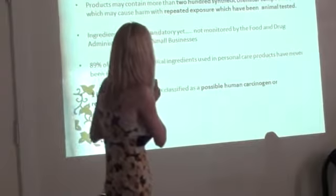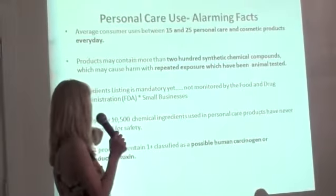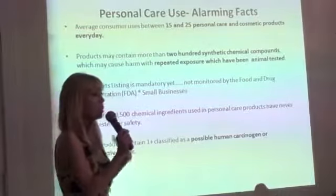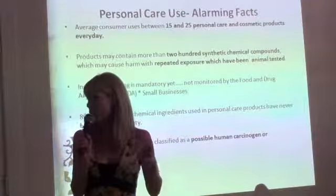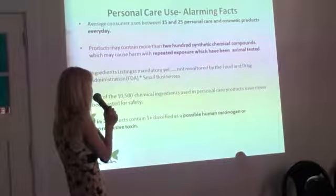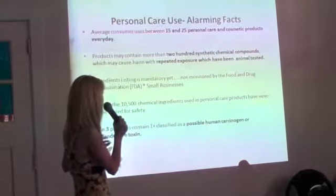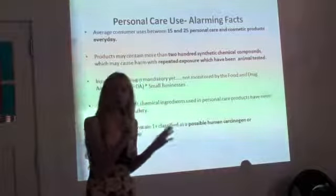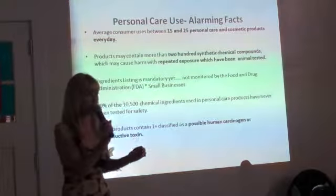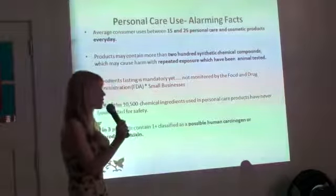So some alarming facts: an average consumer — women and men — uses between 15 and 25 personal care and cosmetic products per day. That's repeated use. Even if toxic things are present in low amounts, it's repeated use. The products may contain more than 200 synthetic chemical compounds, which have all been tested on animals. With repeated exposure, that's where the harm comes from. There's a lot of talk about it being in a small amount, not enough to hurt someone — but you're using it constantly, and that's where it really starts to build up in your system.